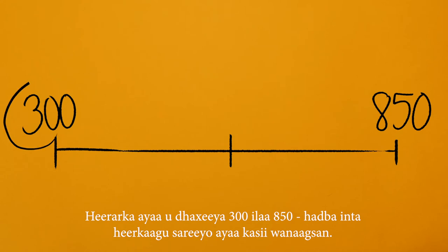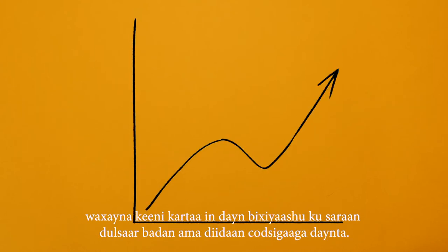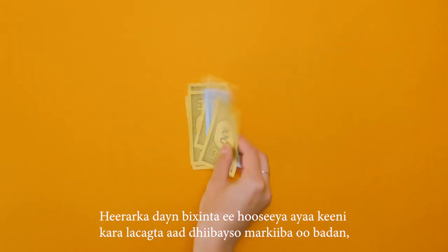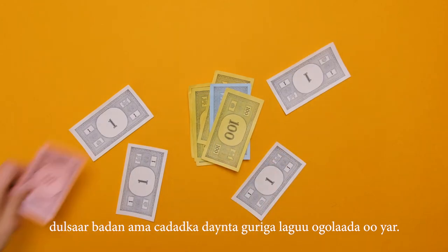Scores range from 300 to 850 — the higher the better. Credit scores below 600 indicate high risk to lenders and could lead lenders to charge you much higher rates or turn down your credit application. Lower credit scores may result in a higher down payment, higher interest rates, or a lower total approved mortgage amount.